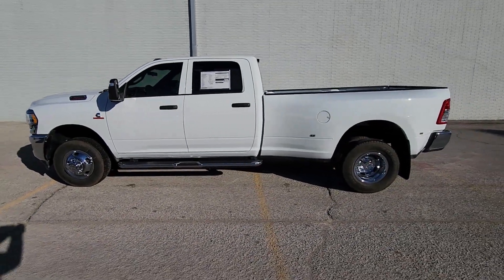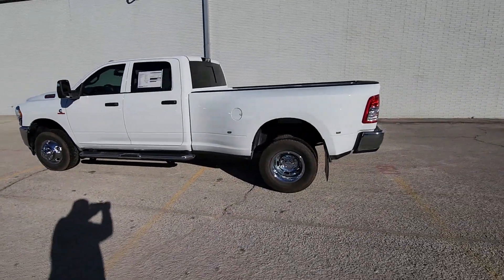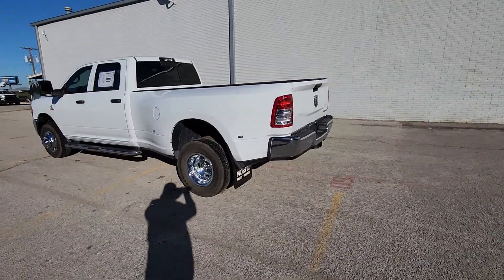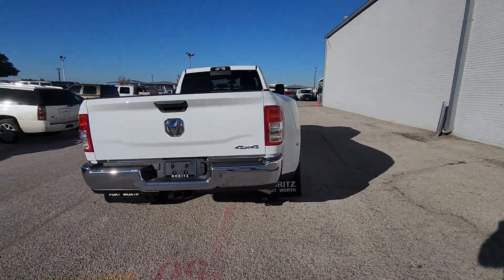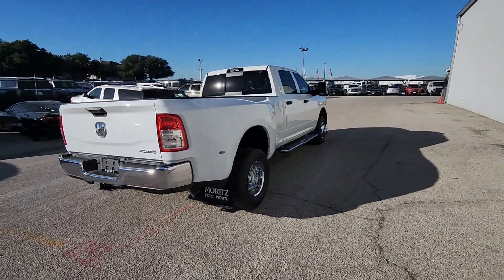Get into a car with value. 2024 Ram 3500. Get the truck that maximizes power and strength. The Ram 3500 is designed to handle the biggest jobs with ease while keeping you comfortable and connected.